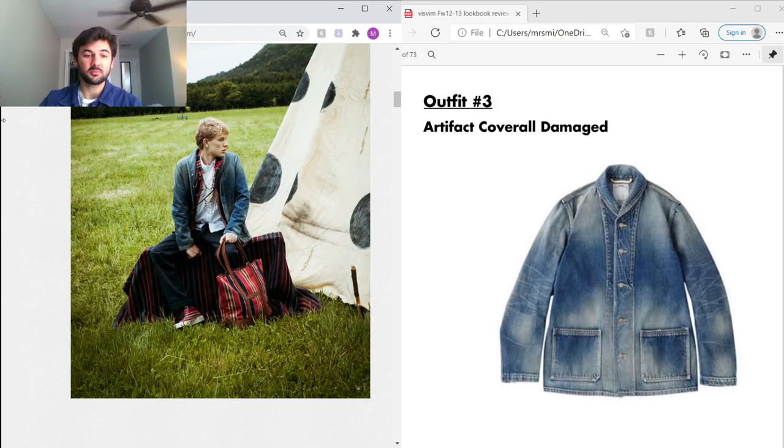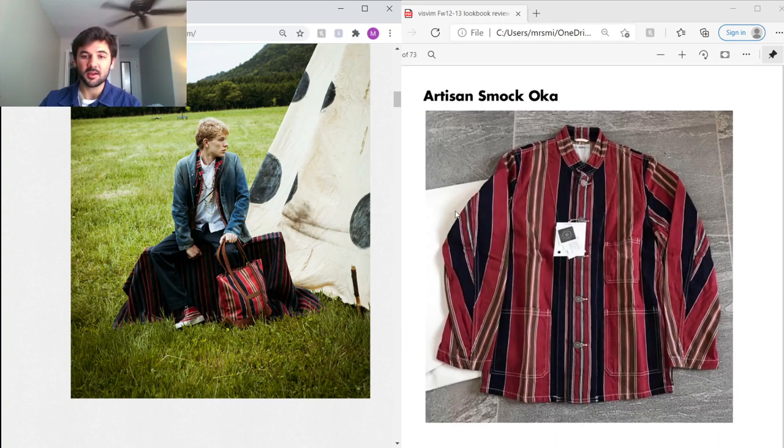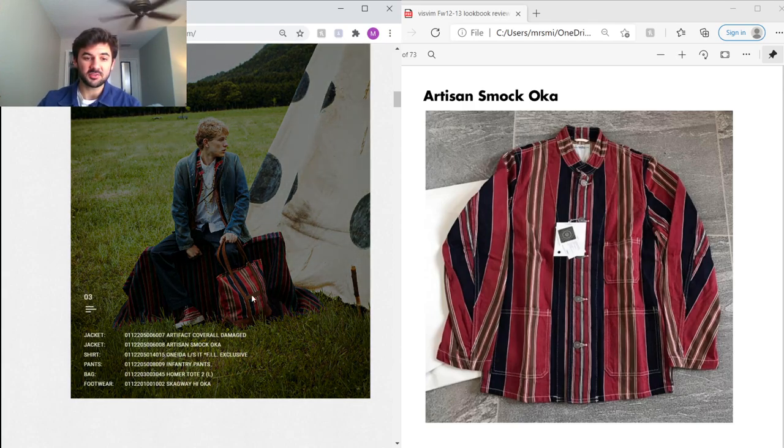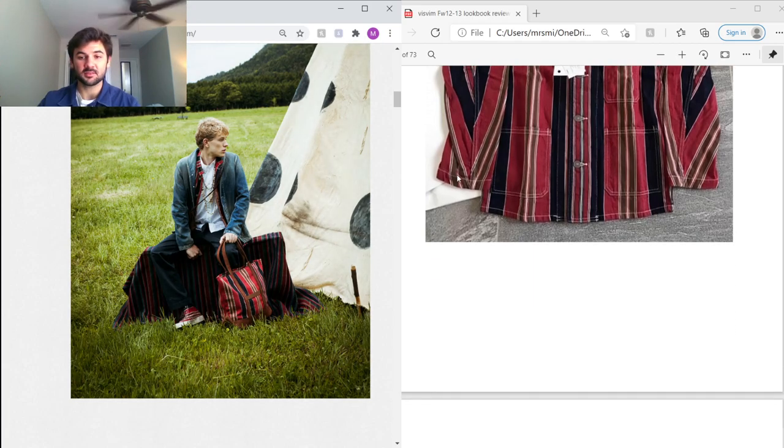Outfit three is one of my favorites in the lookbook. On the outside he's wearing the Artifact Coverall, which uses the same Social Sculpture denim — super lightweight and great for layering in any season. Under that he's got the Artisan Smock; I don't see these too often so I think they're pretty rare. They use the same pattern in the shoes and the bag, and I'm pretty sure these are hand-painted — really, really cool.